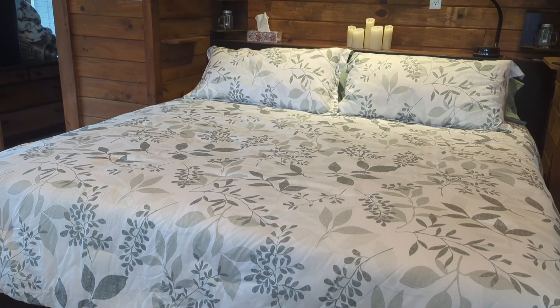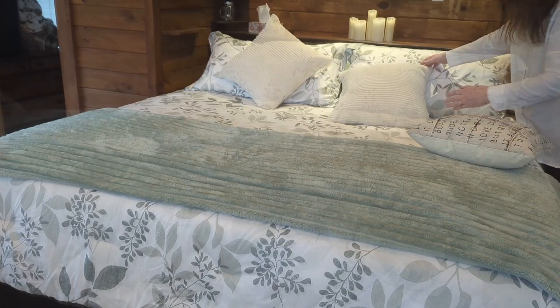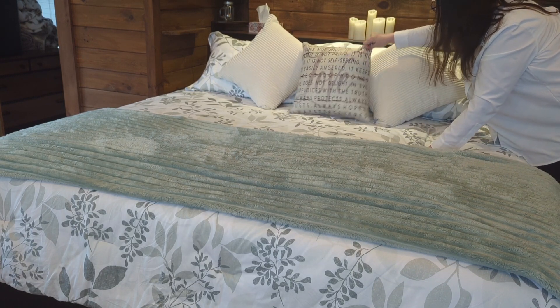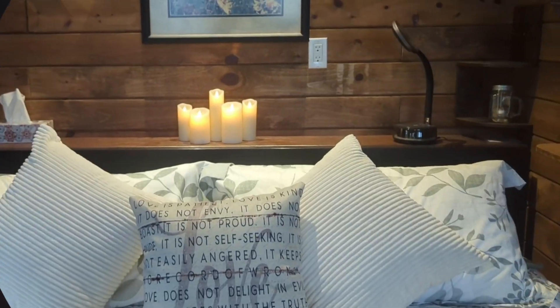There's my finished bed. One thing left to add is a nice throw blanket, also from Bedshire. It's got a beautiful texture — they call it fleece but it's more like a minky fur. That will just sit at the end of the bed, and now we are ready for you to come and visit us at our Airbnb.